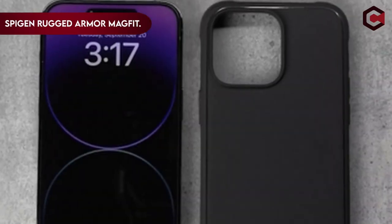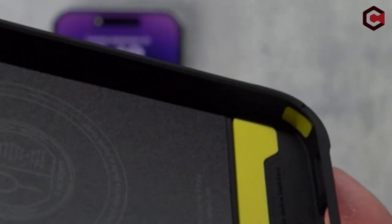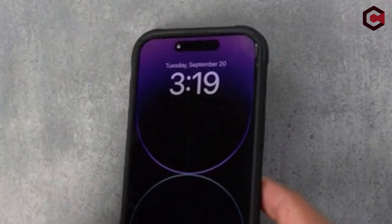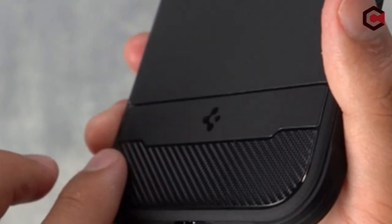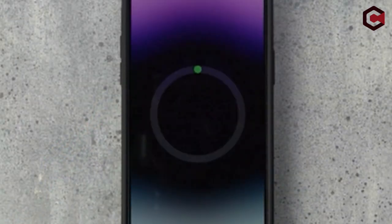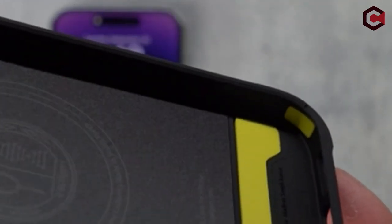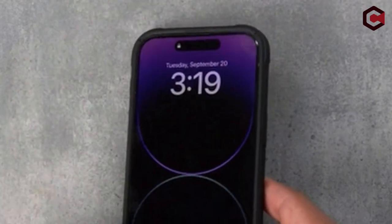On number 1: Spigen Rugged Armor Mag Fit. Its design strikes a perfect balance between protection and aesthetics, featuring resilient shock absorption and a sleek carbon-fiber design that adds sophistication while safeguarding from everyday bumps and drops. The carbon-fiber texture enhances grip and provides a unique, eye-catching appearance. Under the hood, it employs air cushion technology — an industry standard for shock absorption — keeping your iPhone well-protected against accidental falls. Moreover, the tactile buttons are engineered to provide solid feedback and easy press, enhancing your overall user experience.